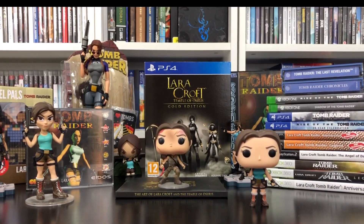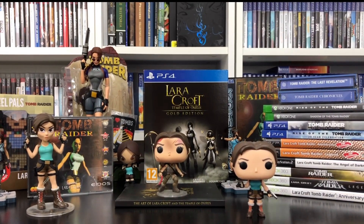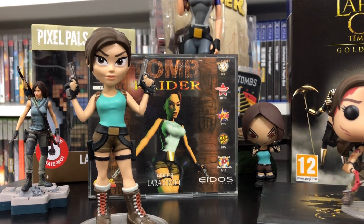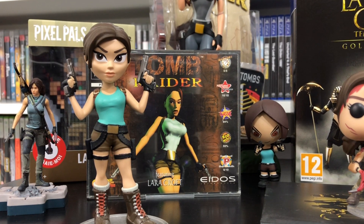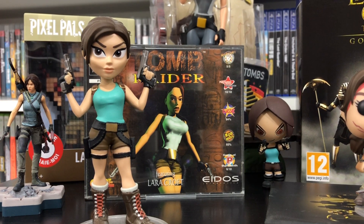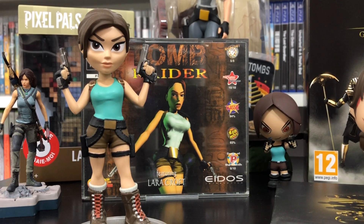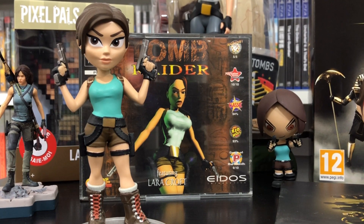I couldn't do a games room tour without showing my Tomb Raider Lara Croft collection. I've been a huge fan of the series since the very first Tomb Raider game. I had it on the Sega Saturn before the PlayStation — for some reason it got released on there first, but I do prefer it on the PlayStation. The graphics look really cool. One of my favorite games of all time. I was so immersed in this game with the level design, the feeling of being alone, whereas compared to today, it's totally different.